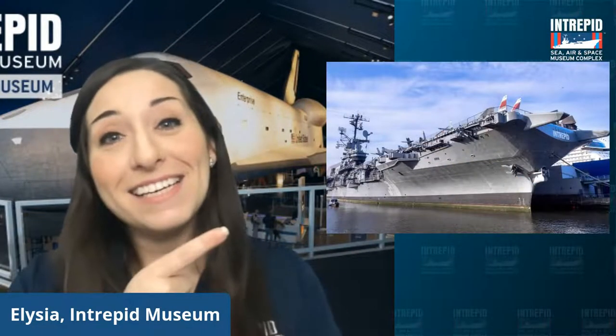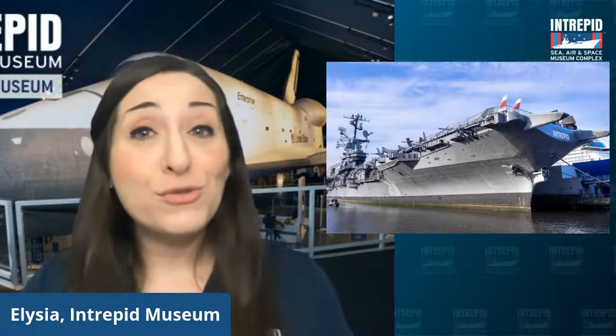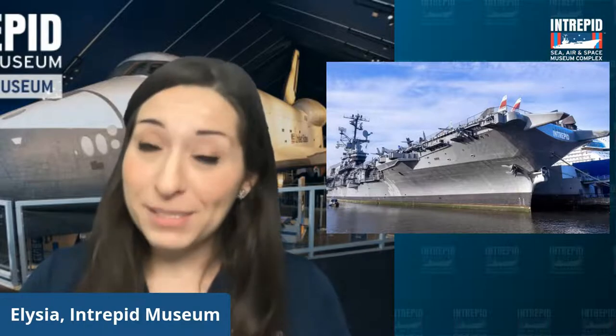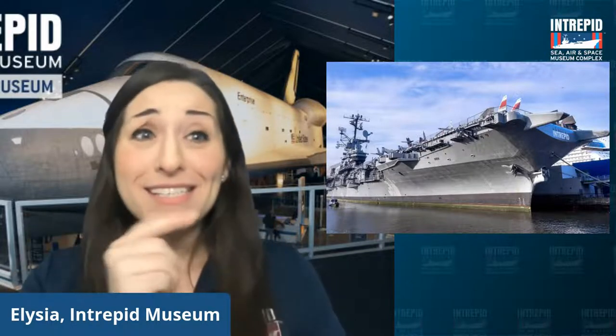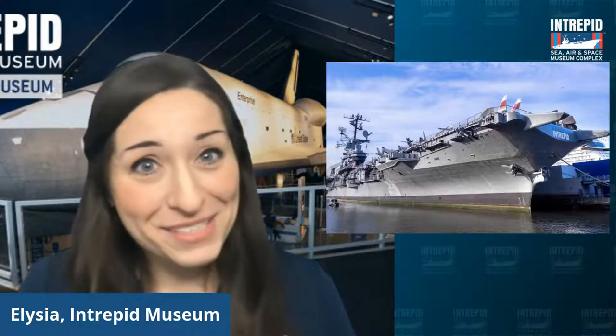A quick recap about our museum. Our complex is located on the west side of Manhattan on the Hudson River. Our museum is actually housed inside of a historic World War II era aircraft carrier, the former USS Intrepid. On site we have a historic Cold War era submarine, the Space Shuttle Enterprise, and a British Airways Concorde. Our ship is 913 feet long — so big that stood on end it would rival New York City skyscrapers, and long enough to play three whole games of football on the flight deck at the same time.